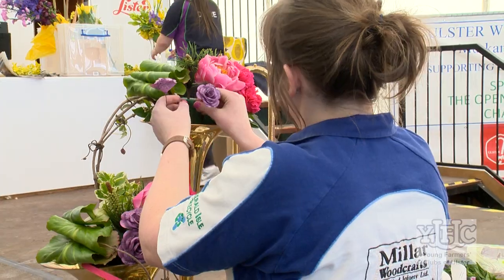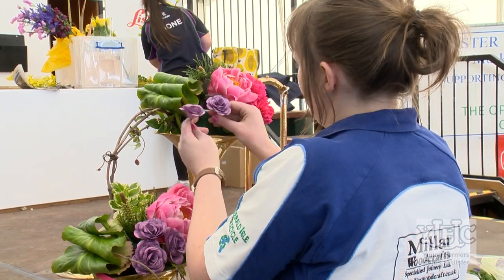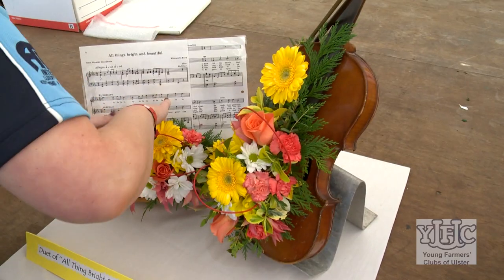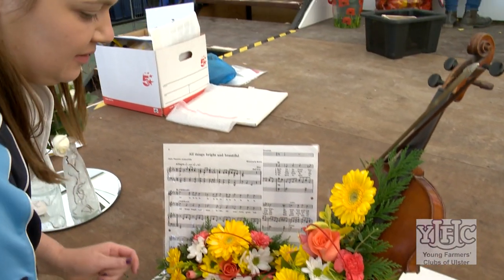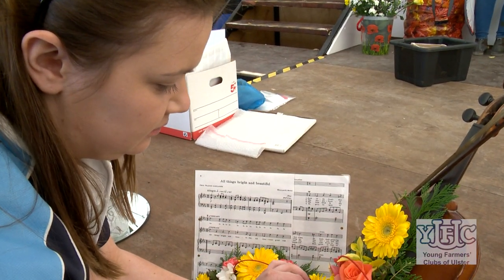The theme is one of the best things about floral art because it leaves it completely open to personal interpretation. You're able to use things from different aspects of your life. For example, the theme for the final was 'duet', and I saw a lot of people used instruments they play in their free time or pieces of music that are their favourites, and a lot of the time it's easy to use materials that you maybe have lying at home.